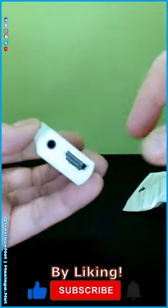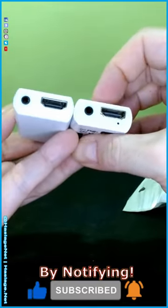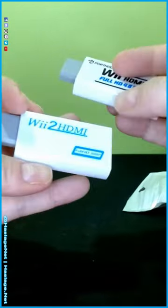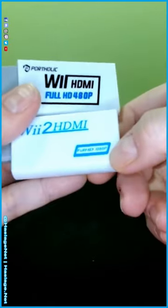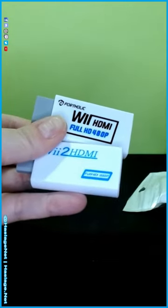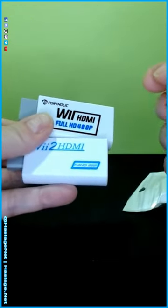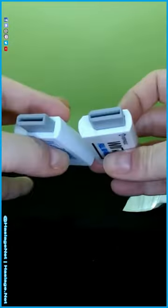I have a feeling that these might be the same type of thing. This one is advertising full HD at 1080p. What we're going to do in testing is show the native RGB I'm currently using, then the 480, and then the new one we got today.